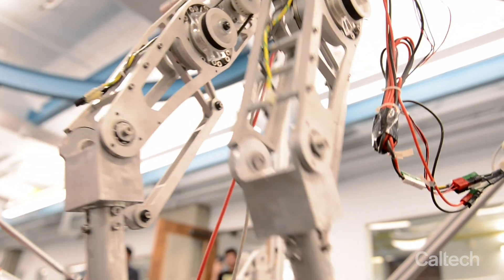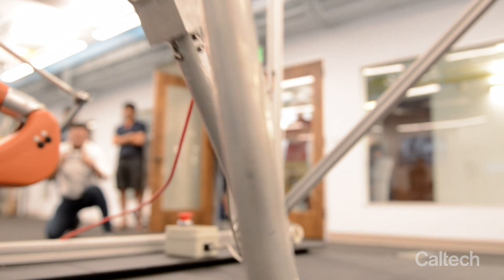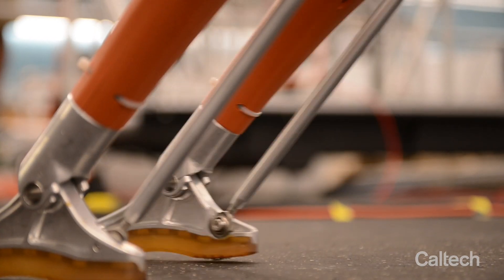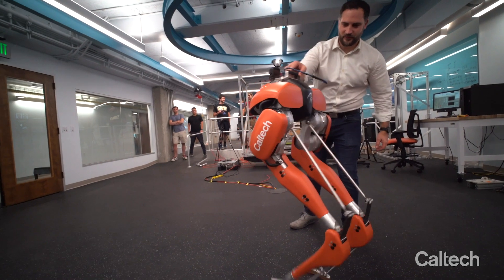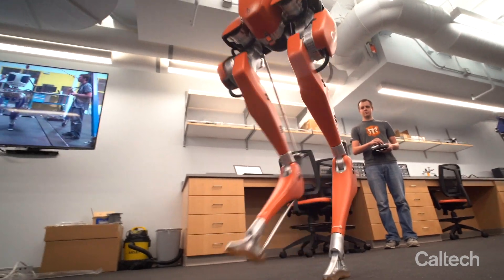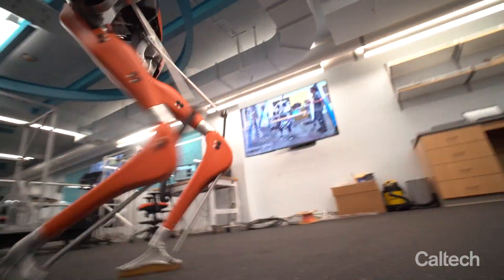I'm Aaron Ames. I'm the Bren Professor of Mechanical and Civil Engineering and Control and Dynamical Systems here at Caltech, and we're standing in the Amber Lab. For a long time our central focus has been realizing dynamic and efficient walking on bipedal robots — how do we capture the efficient and elegant way that humans walk dynamically in a robotic context.